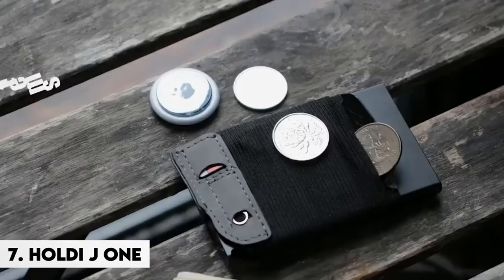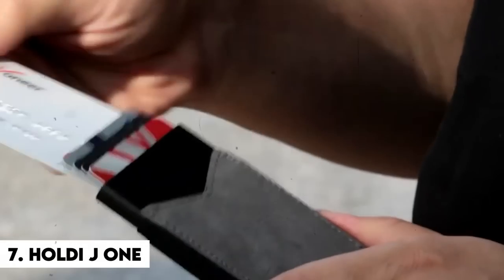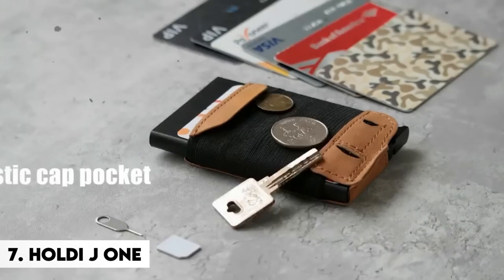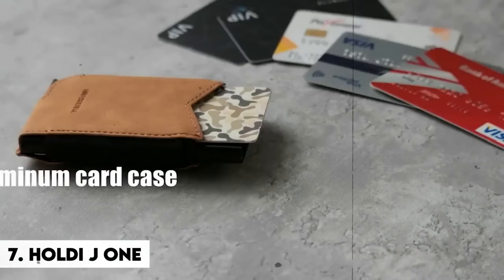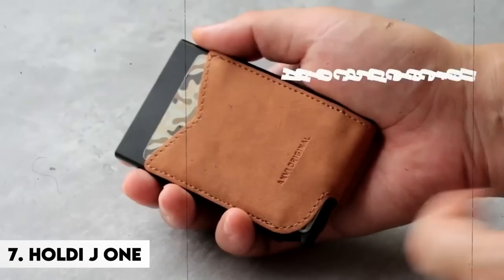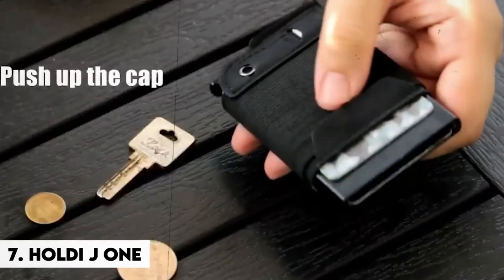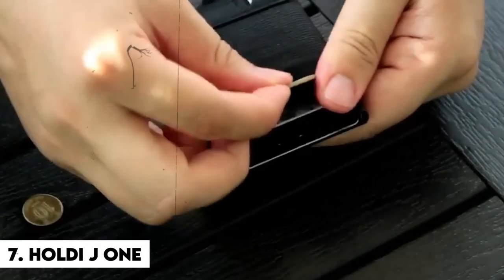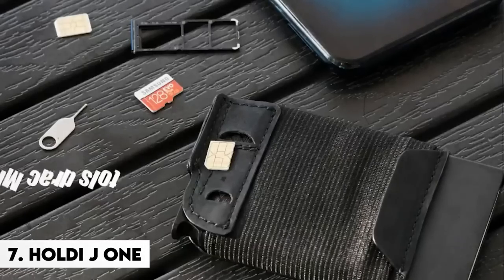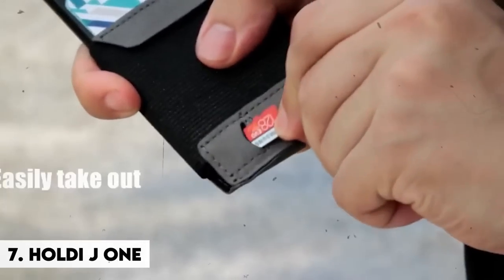Number 7: Holbeiji One. Looking for a new method to organize your cards, coins, keys, and other small items? Inspect the Holbeiji One — it is a small, minimal wallet, like a miniature organizer for your belongings. The auto-card ejection mechanism is the true game-changer. But what occurs if it malfunctions and your cards scatter everywhere? Sorry, not available for supper tonight — I'm too preoccupied collecting my dispersed credit cards from the sidewalk.